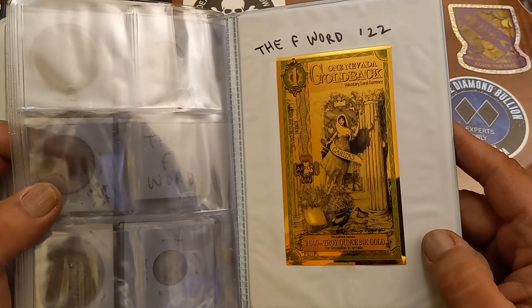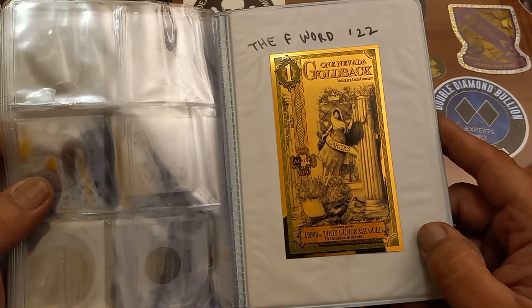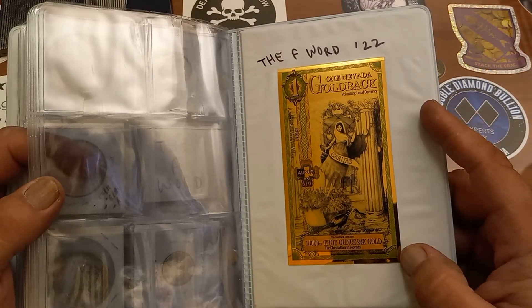I also got the gold back that the F-Word sent on his mail call — a Nevada gold back. And they're not just gold on the back either; the whole thing is gold, from what I hear.